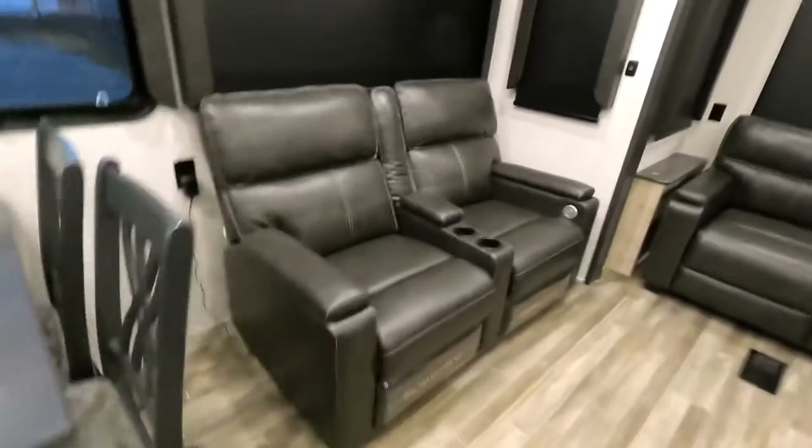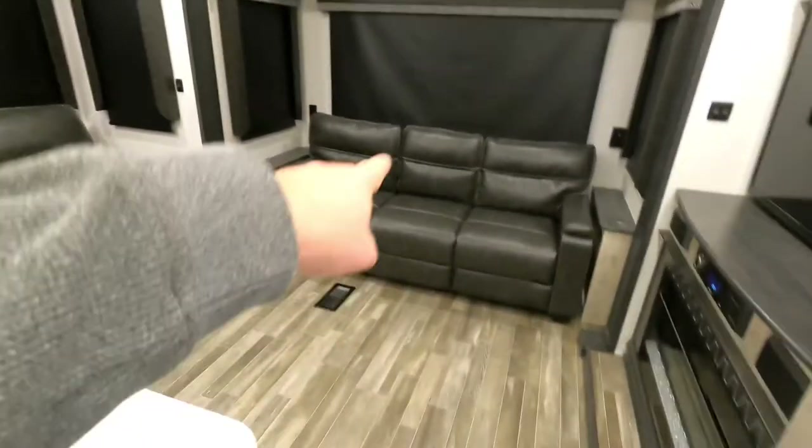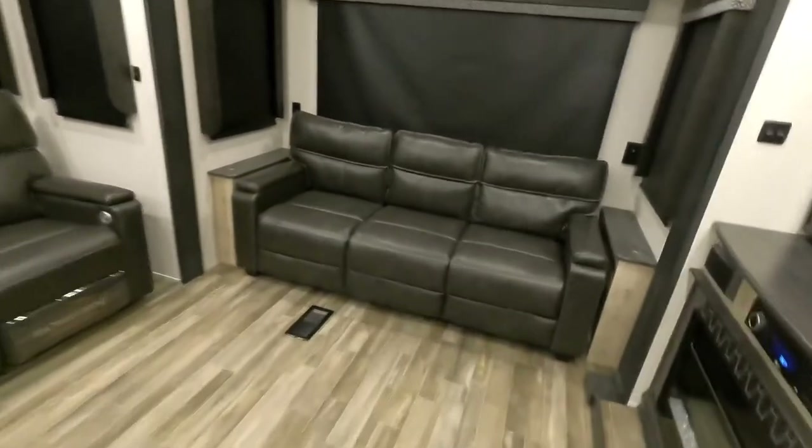Thomas Payne collection furniture. Electric with massage. Heated. Tri-fold sleeper sofa — that's really nice to have as well.